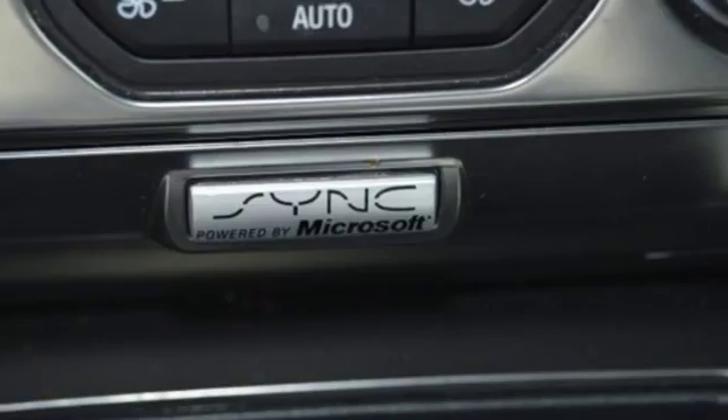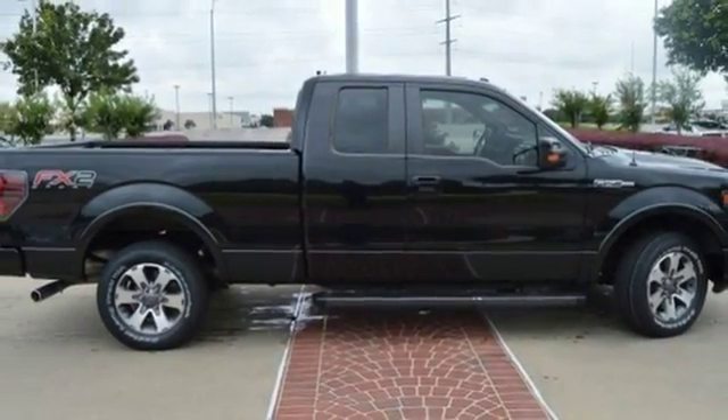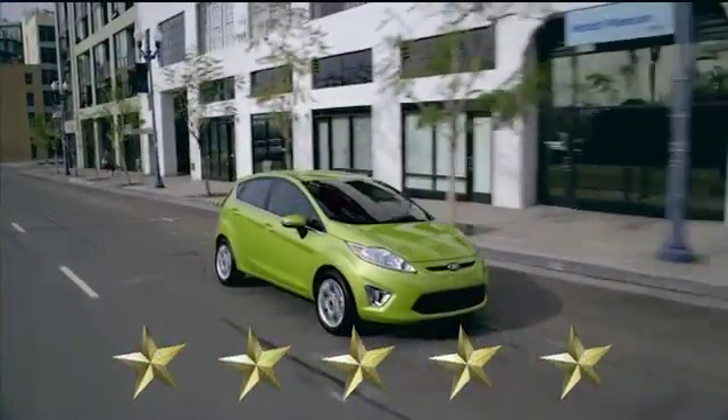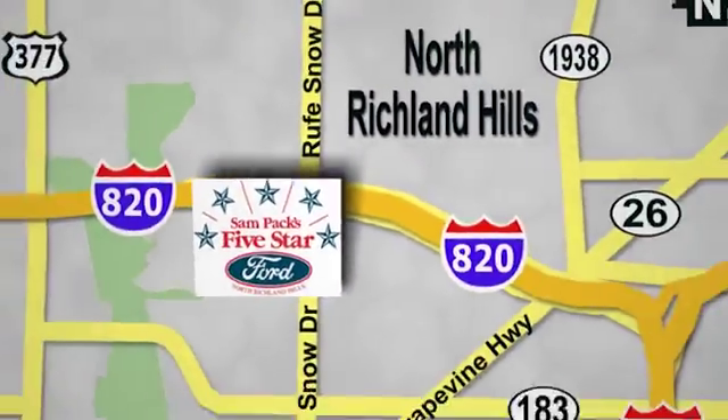Truly built for tough. Come test out the driving force that is the F-150. At Sam Pack's 5 Star Ford, every vehicle we sell is thoroughly inspected before you buy. Come see us today. We are conveniently located on the Northeast Loop 820 at Ruth Snow Drive in North Richland Hills.